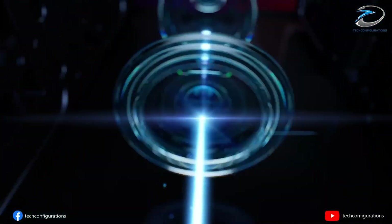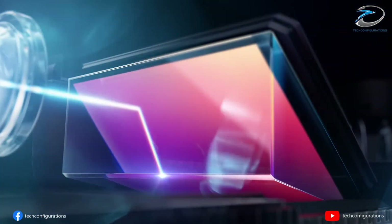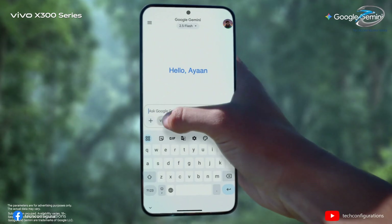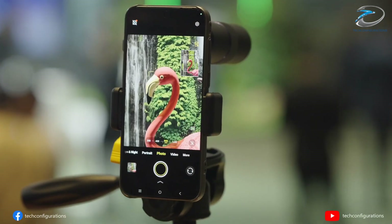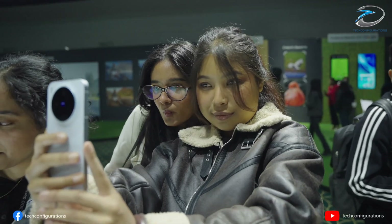Then comes the showstopper: a 200-megapixel Samsung HPB periscope telephoto camera designed for serious zoom photography. On the front, Vivo isn't holding back either, with a 50-megapixel autofocus selfie camera aimed at creators and vloggers.